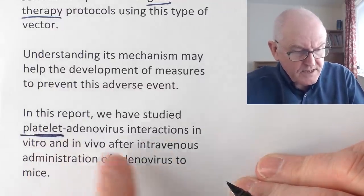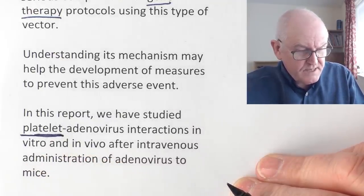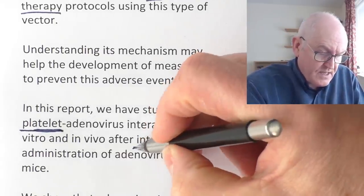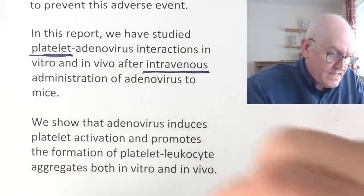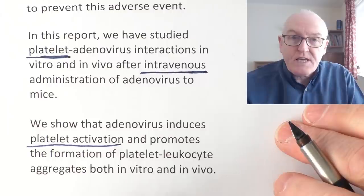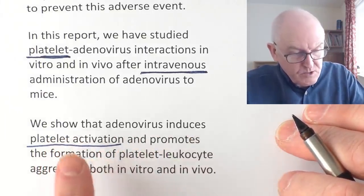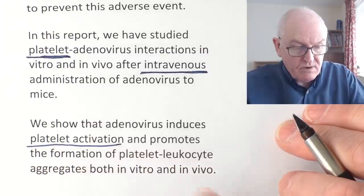They studied platelet-adenovirus interactions in vitro and in vivo, after intravenous administration of adenovirus to mice. Notice this is after intravenous administration — that's the key word, intravenous. They show that adenovirus-induced platelet activation makes platelets more sticky and likely to clump together, causing thrombus and clots.